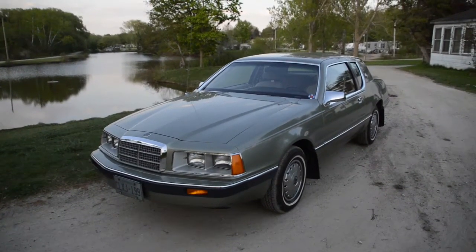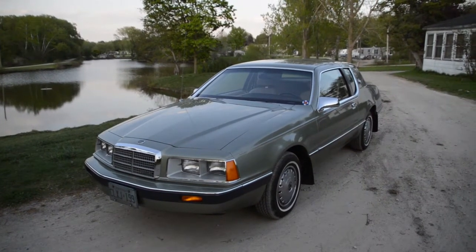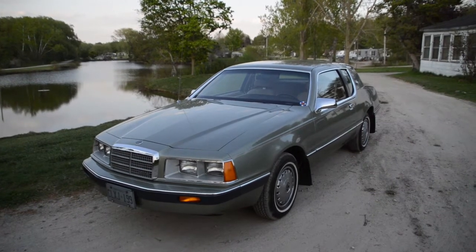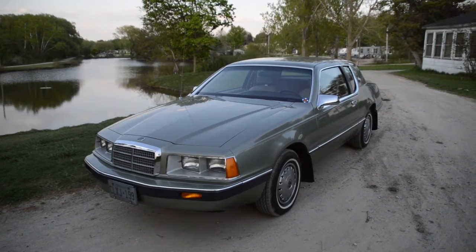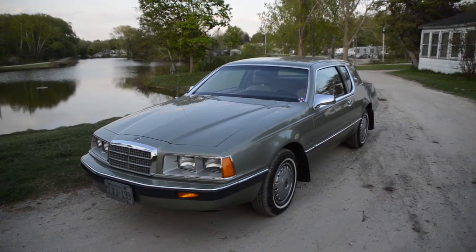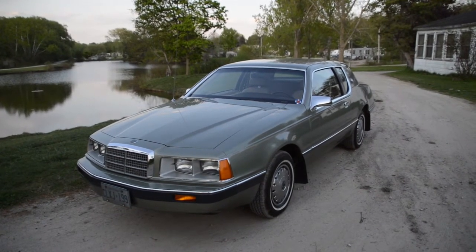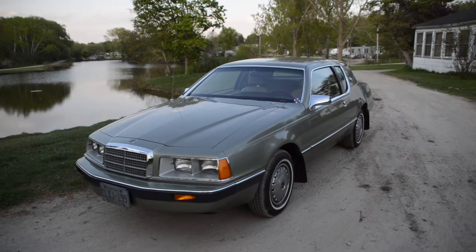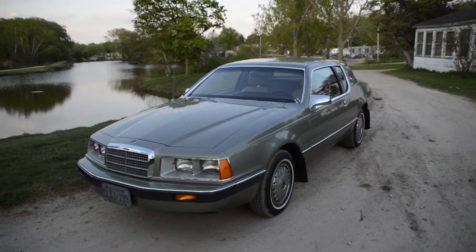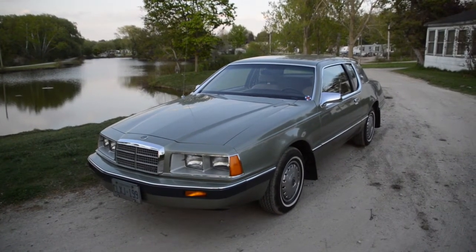I'd like to introduce you to my 1985 Mercury Cougar base model — it's just a beautiful car. We got it about a year ago. The story behind it is quite interesting: this used to be owned by the Teeswater funeral home. It was their lead procession car. They had it for a few years, then it eventually went to the owners of the funeral home themselves as their personal car, and it just got locked away for quite a while. Someone bought it in 2019.